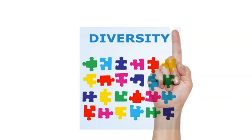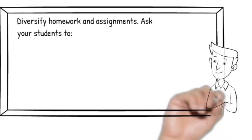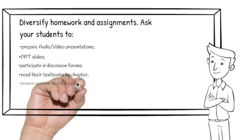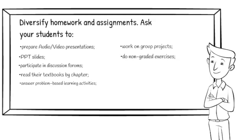On to our third trick — diversify homework and assignments. Ask your students to prepare audio or video presentations, PowerPoint slides, participate in discussion forums, read digital textbooks by chapter, answer problem-based learning activities, work on group projects, do non-graded exercises, complete repetitive self-assessments, and answer unlimited questions in your test bank.